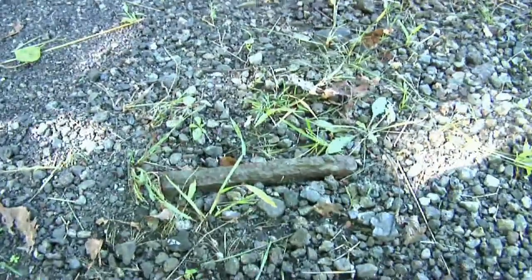An old rail spike. It's always funny that even though they've come through, torn up the old line and probably graded it numerous times, there always seems to be one or two pieces left.